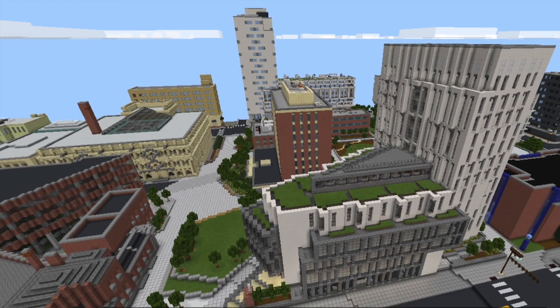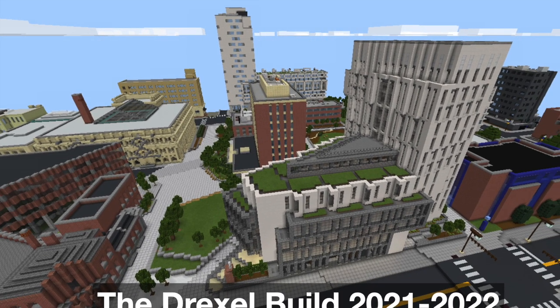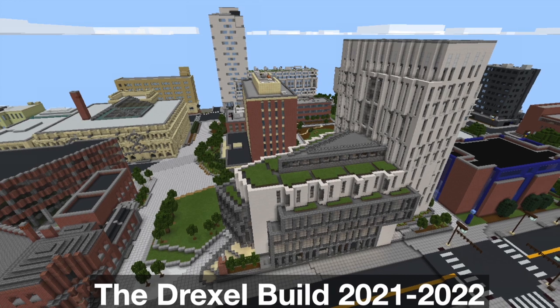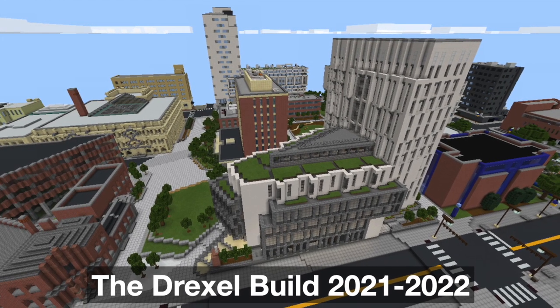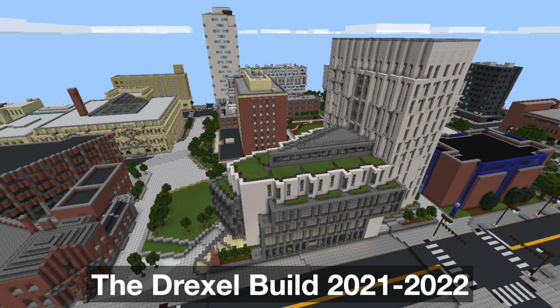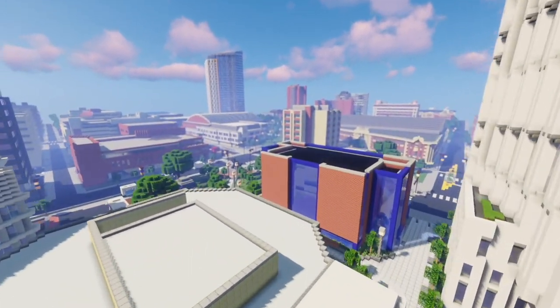The original project was started during the pandemic — approximately spring of 2020 — when several Drexel students got together, led by Max Eubenegg, to start the campus build from scratch. What you see today is largely because of their efforts, and we'll be hearing from the founder, Max, very shortly about how they went about this. This is just a snapshot of the world as it is today.